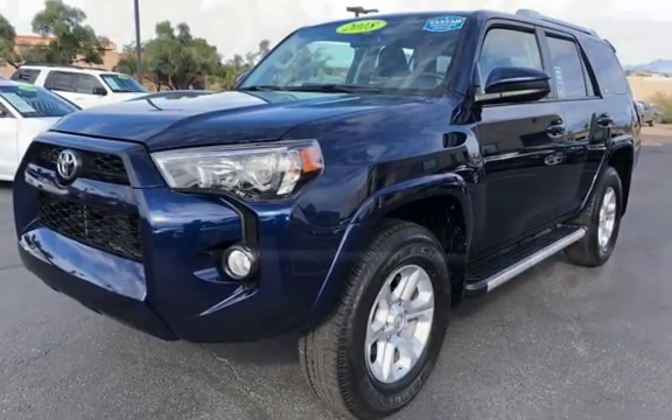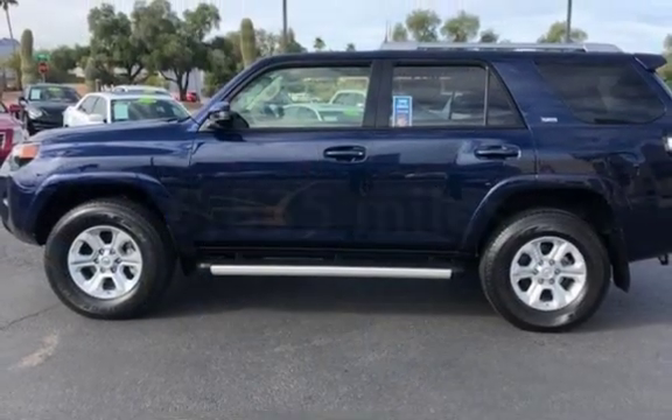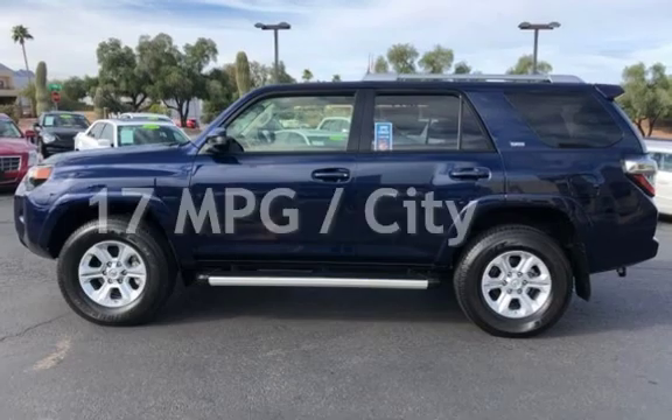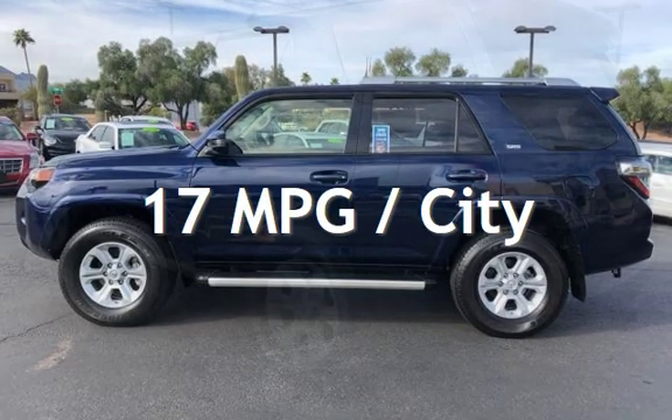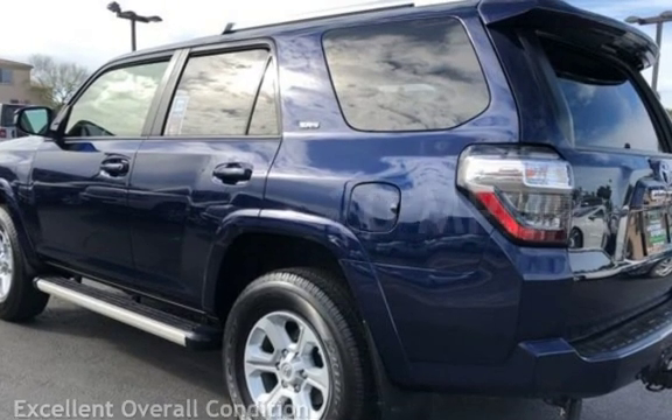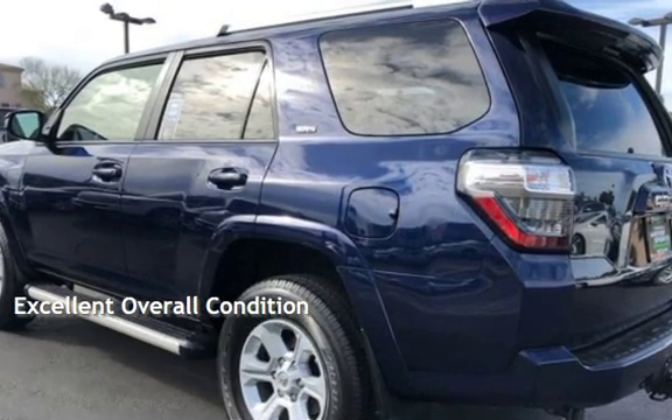This Toyota is a steal with less than 7,000 miles on the odometer. Estimated fuel economy for this vehicle is 17 miles per gallon in the city and 20 miles per gallon on the highway. This vehicle is in excellent overall condition.